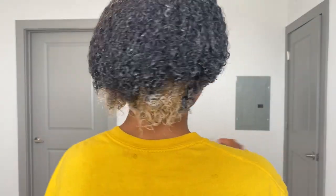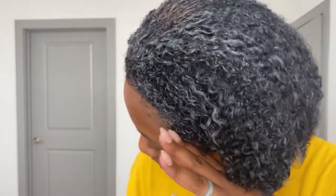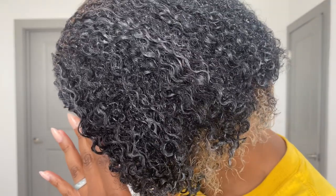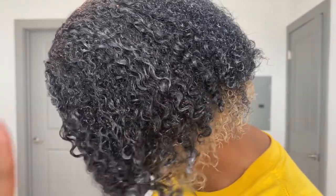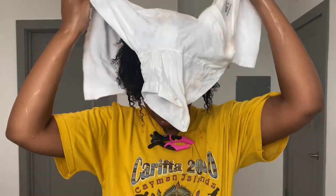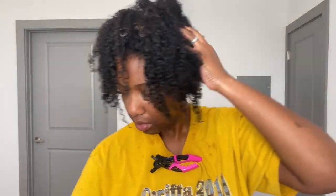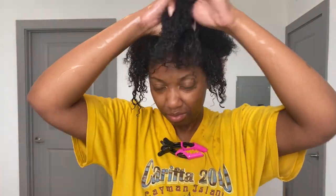I let that sit in my hair for one hour and then come back and take the cap off. Y'all, look how silky my hair looks! Even though it's smushed down from the plastic bag, my hair is soft, my curls are juicy — it just feels healthy and hydrated. That Carol's Daughter with the Anomaly combo, that's where it's at. So I go ahead and rinse that out.